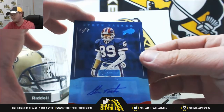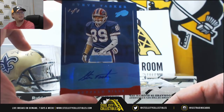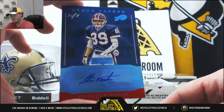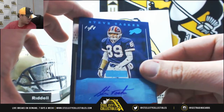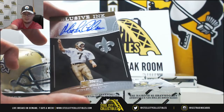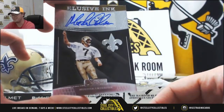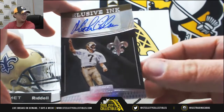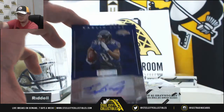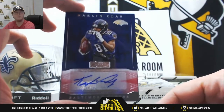And speaking of 1 of 1s, Steve Tasker 1 of 1 autograph for the Bills — another one you don't see too often. That one goes to Tom D. That turned out to be a pretty good pack — Elusive Ink, Morton Anderson, and Kalen Clay for the Ravens. A pretty awesome box right there with the Wentz and the 1 of 1.